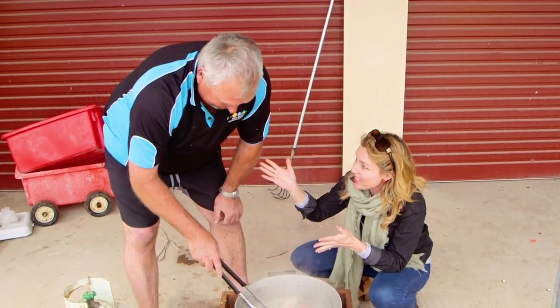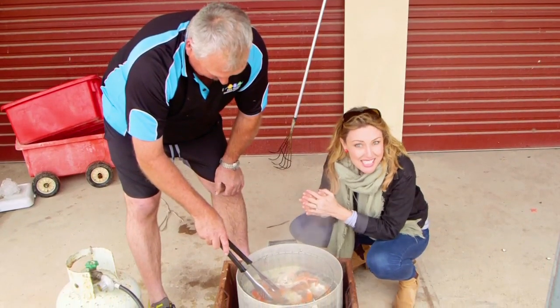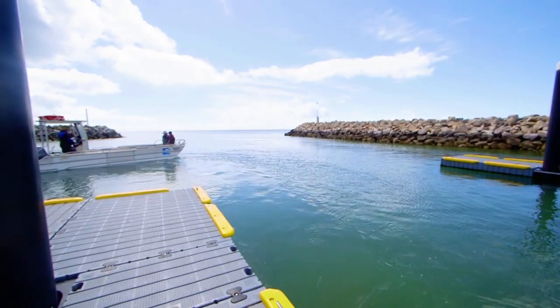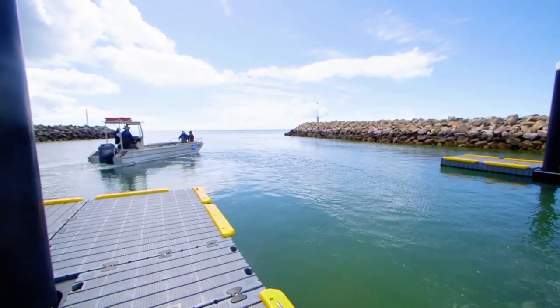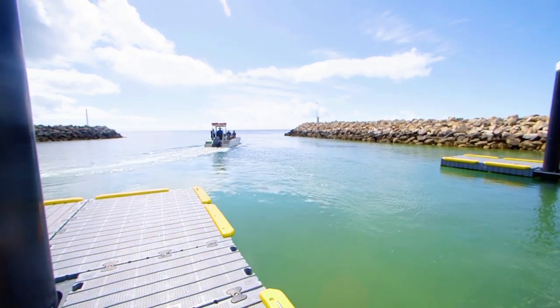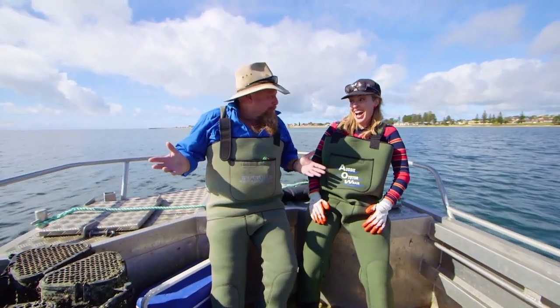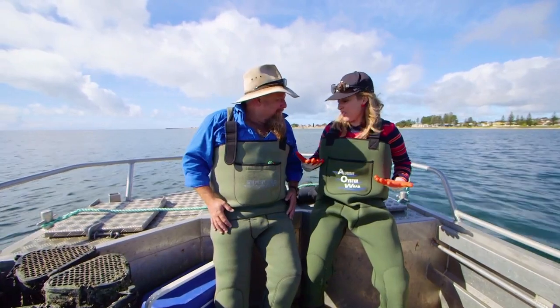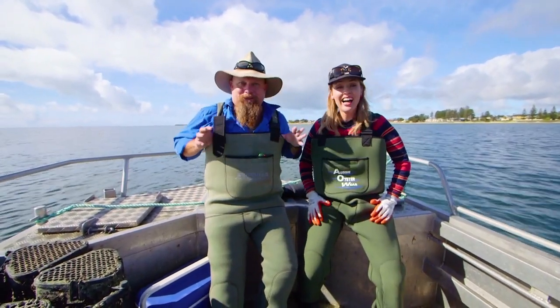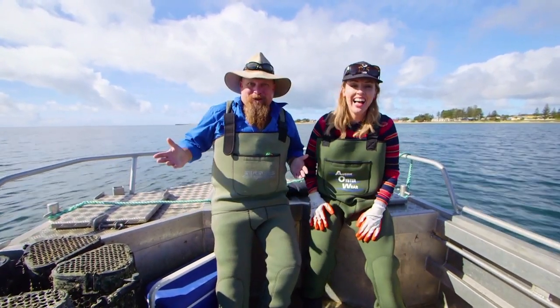Once you've raked up your swimmer crabs, you can twist Shane's arm to cook them up for you. Now we're going to check out a slightly more commercial operation at Pacific Estate Oysters. What I love so much about caravanning and traveling around with the show is that you end up doing things you just wouldn't expect in your normal life. Today we got to experience decking on an oyster boat — something I never dreamed of doing.